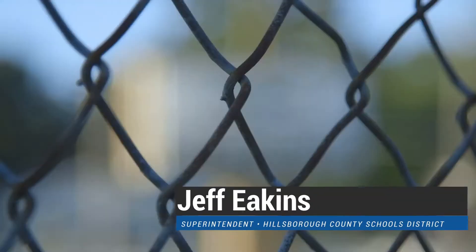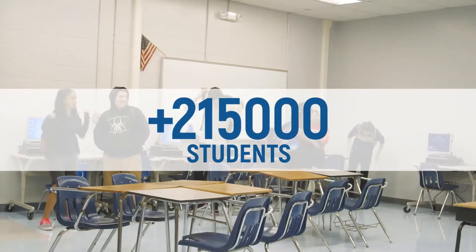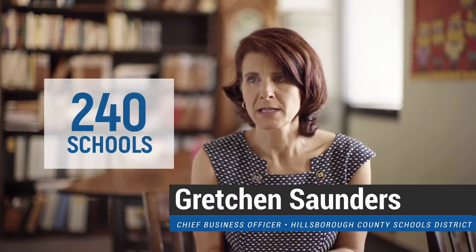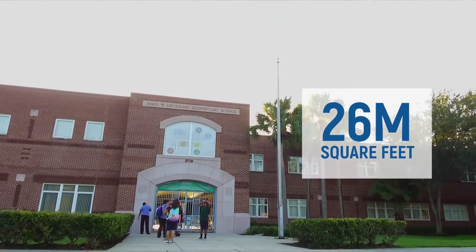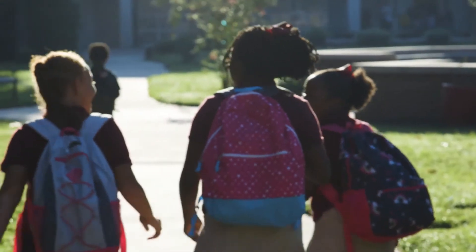Funding across the nation for education is not where it should be — we all know that. In Hillsborough County, we're a very large school district. We have over 215,000 students, over 240 school sites, 26 million square feet. We're as large as Rhode Island, square footage wise. And operating costs are huge in a large school district.